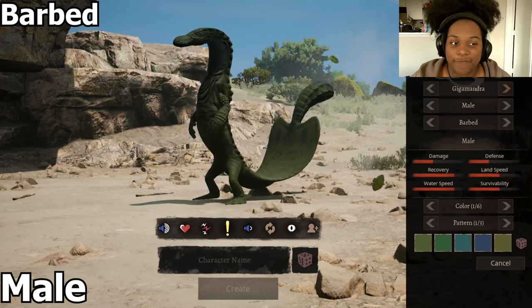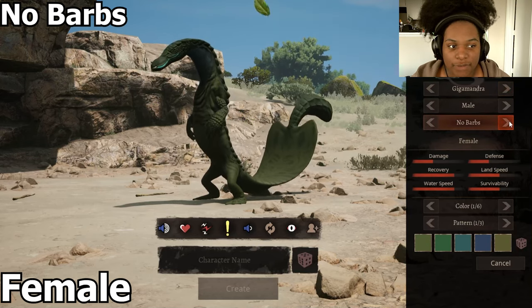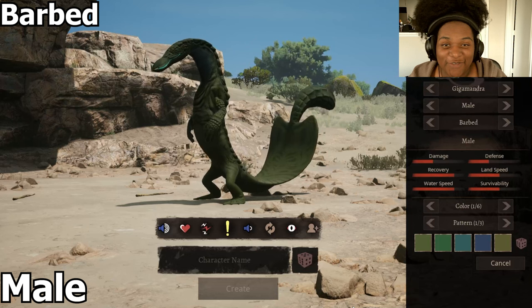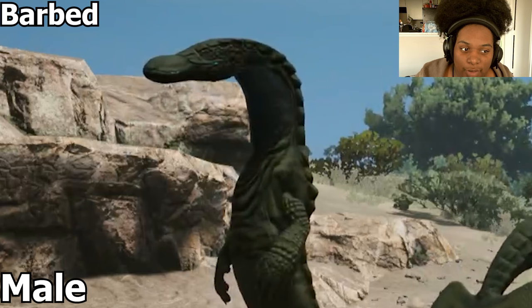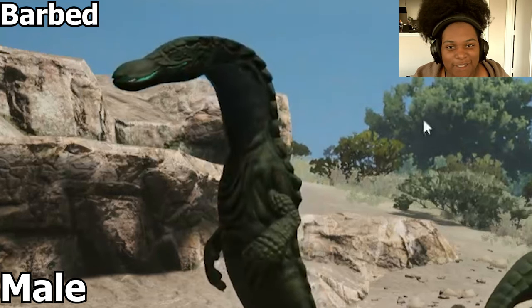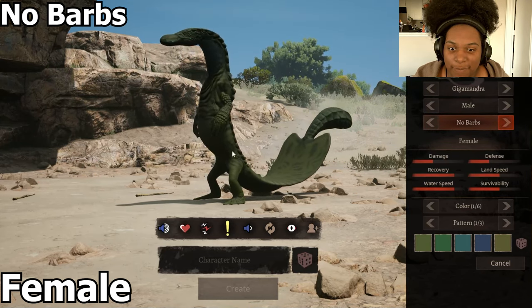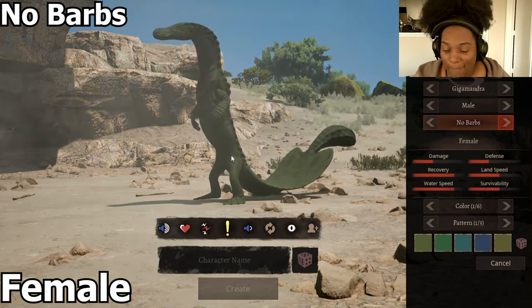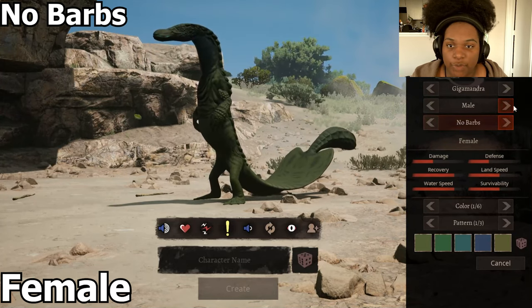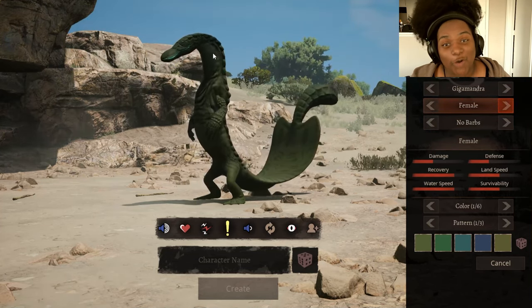This is our male default subspecies. I already love the way he looks. The barbed subspecies is the male — it has these little tiny specks of fur that you probably can't see, but the non-barbed one does not have that fur. Female has no barbs and males have barbs, which is basically just fur. Also between the male and female skin, the female skin just doesn't have dark blue here — it's all green.